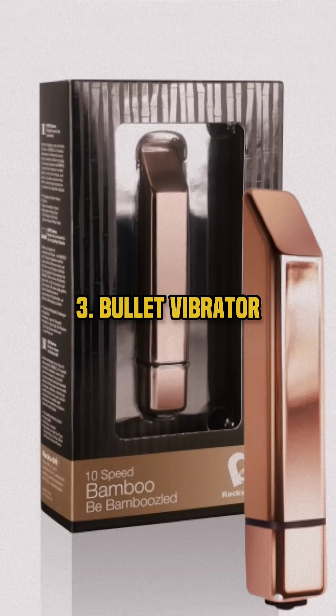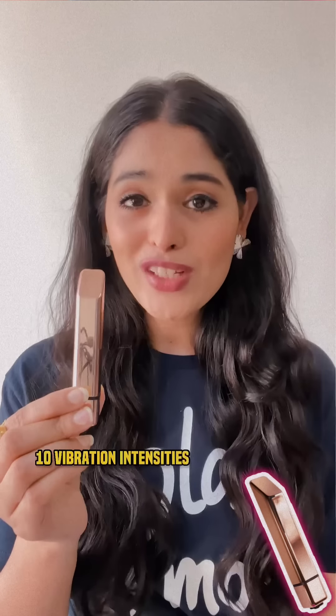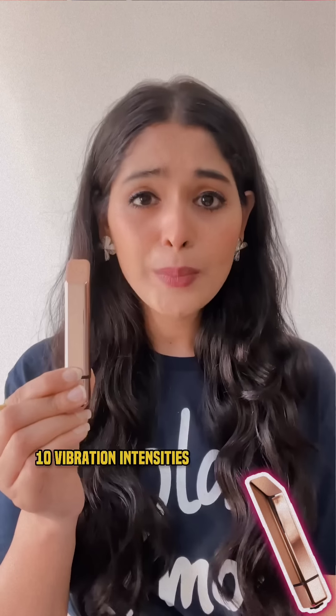3. Bullet Vibrator. This one's my favorite. It's beautiful, elegant, and powerful. This is very versatile — you can use this on your fingertips, neck, nipples, or vulva. There are 10 different vibrating modes. Just turn this on and you're good to go. And you can carry this in your smallest purse — it won't be any trouble.